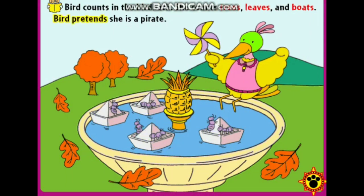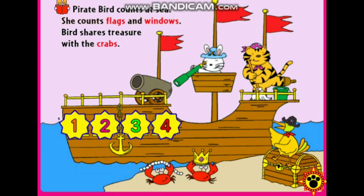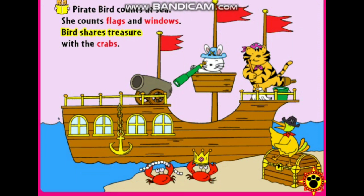Bird pretends she is a pirate. Pirate Bird counts at sea. She counts flags and windows. One, two, three, four. Bird shares treasure with the crabs.